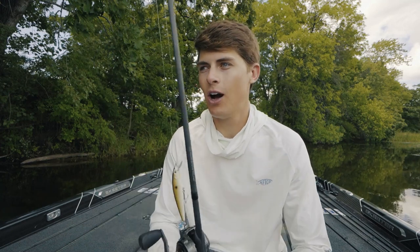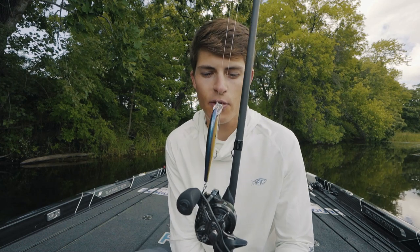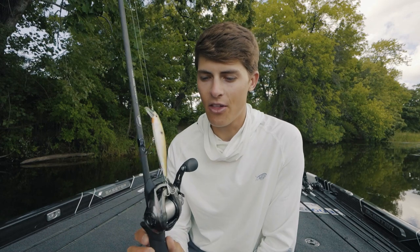The jerkbait is just so versatile. I can throw it over grass, I can throw it over rocks, open water, around structure, up shallow — the shallow jerkbait dives through about a foot and a half to three feet, and it's just so versatile. Like the popper, I wanted to choose lures that I thought would be applicable to all sorts of smallmouth situations, and the jerkbait is definitely the one for that.